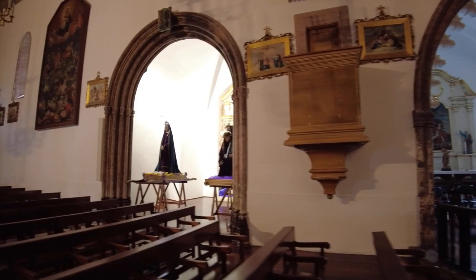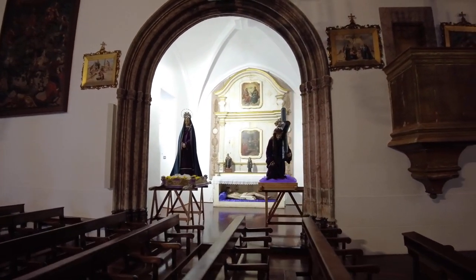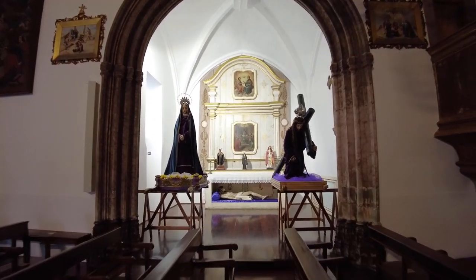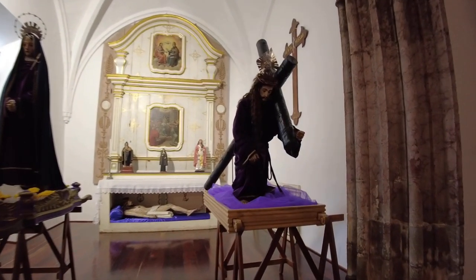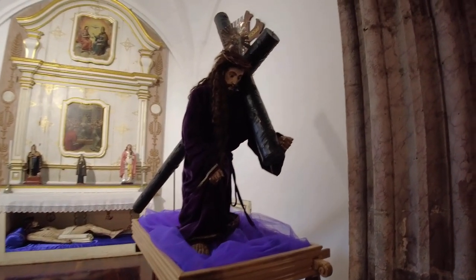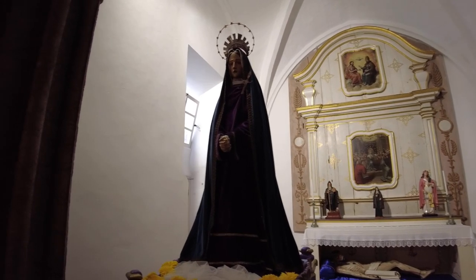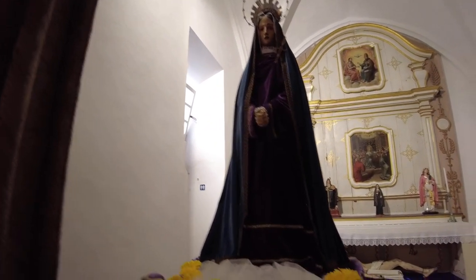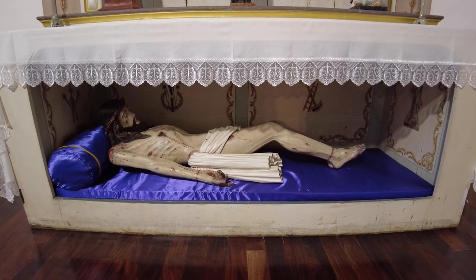I know I'm whispering and talking quietly, but when you're in a place like this you feel compelled to do so. Have a look over here — a depiction of Jesus with the cross on his shoulder. And that must be Our Lady, Mary. And post-crucifixion.